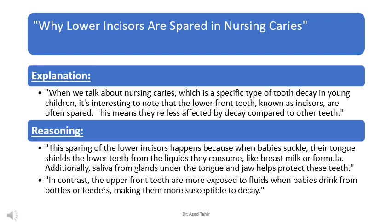When we talk about nursing caries, a specific type of tooth decay in young children, it's interesting to note that the lower front teeth, known as incisors, are often spared — meaning they're less affected by decay compared to other teeth. This sparing happens because when babies suckle, their tongue shields the lower teeth from the liquids they consume, like breast milk or formula.